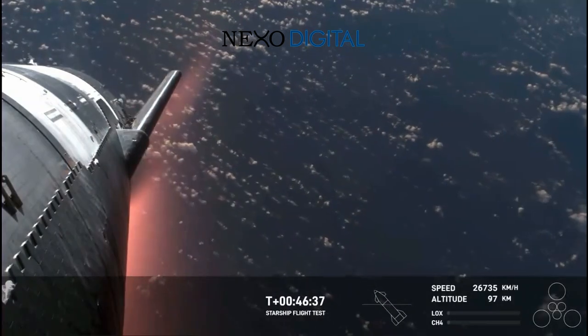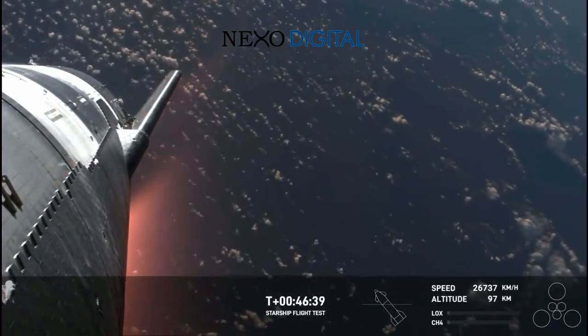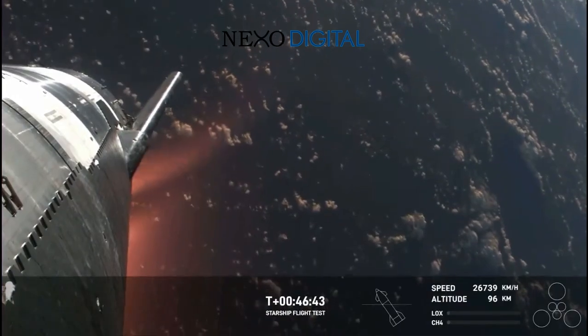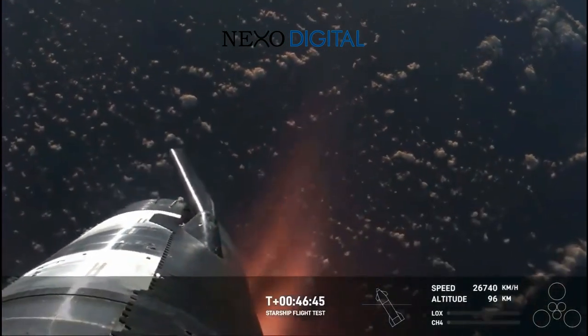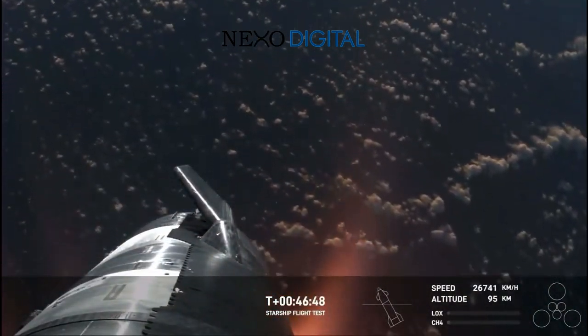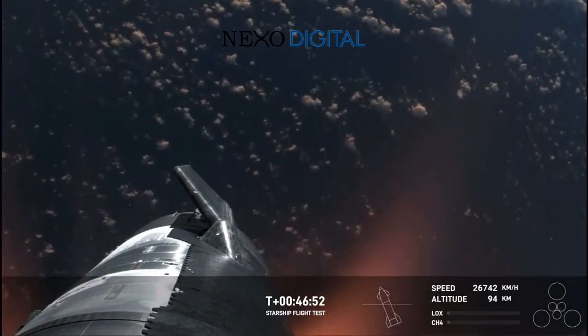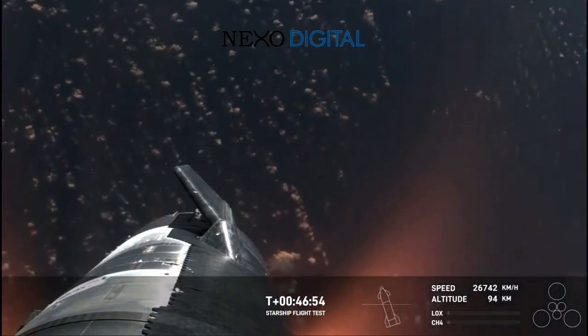Starship is so big that we're hoping that the plasma field doesn't entirely blanket the entire vehicle. Right now, it is not. The Starlinks are still — views brought to you by Starlink — the Starlinks are still communicating and still capturing the data and the video that we see here. Shiva, this is just absolutely incredible views.